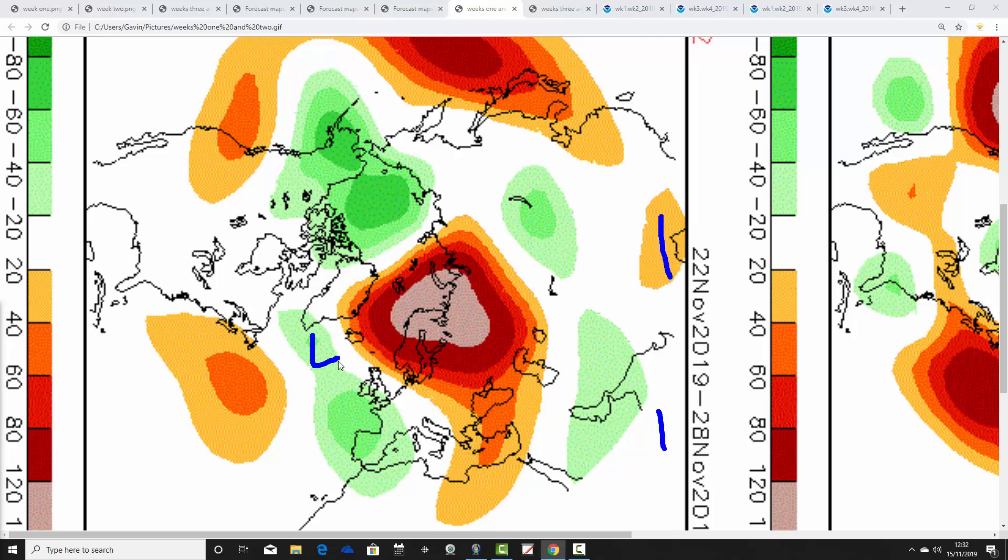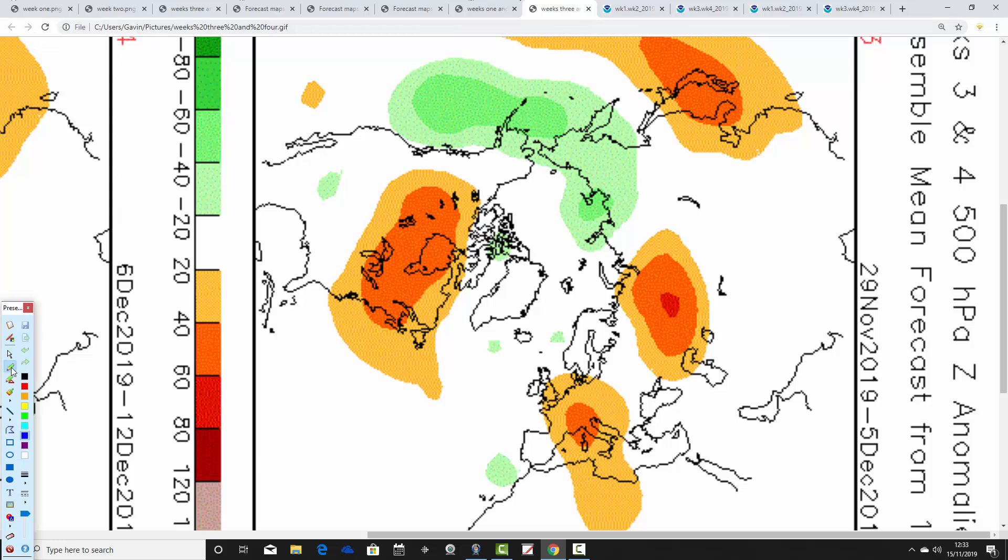Moving through to week two, the 22nd to 28th of November, below average heights are again to our west and southwest, with above average heights more centered over Scandinavia. The flow has a slightly more easterly tilt to those southerlies for the last week of November, which probably won't be overly mild. The CFS suggests an improvement in temperature from below average to near normal, but not as mild as the JMA was showing, since the high is centered more towards Scandinavia, which could back the winds to a more southerly to southeast direction, introducing a cool component from the continent. It's also getting a little drier as the deep low pressure weakens.